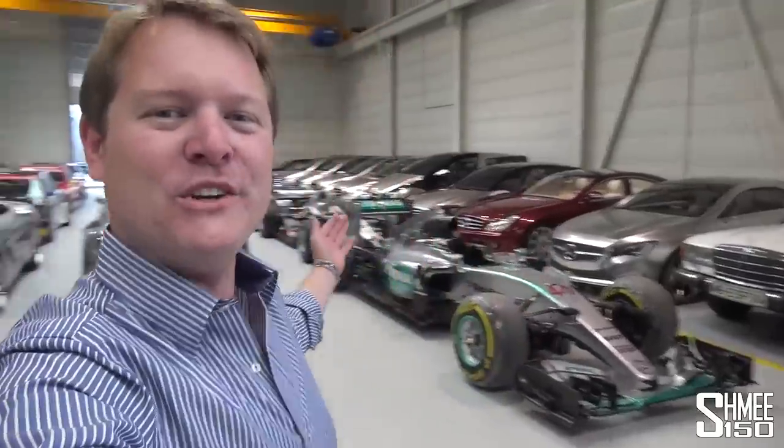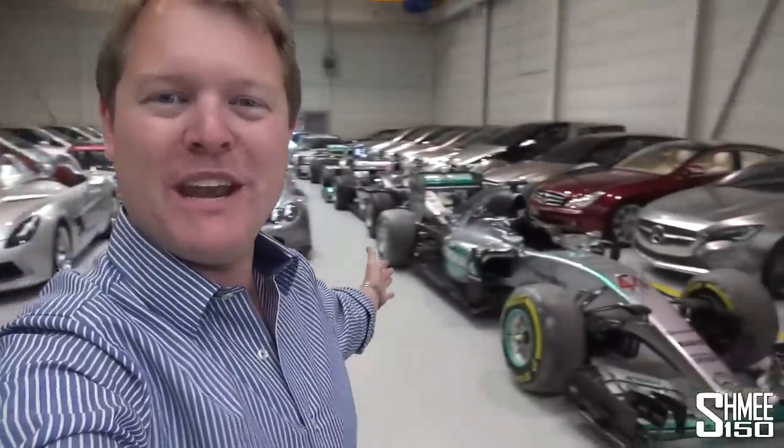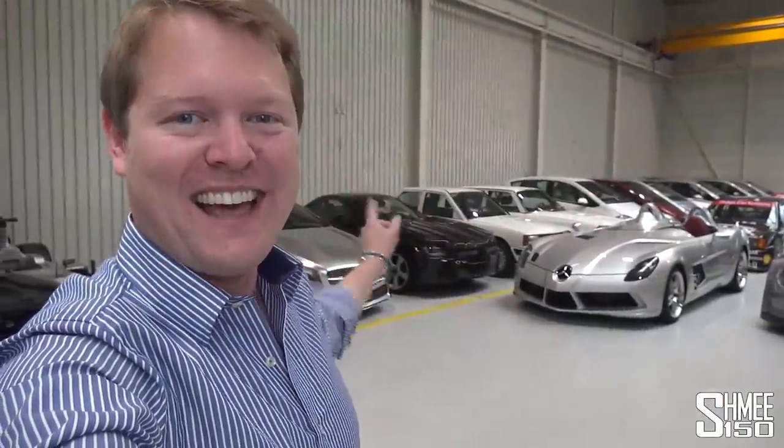Hi guys, I'm Shmi. Hello and welcome back to the channel where today you join me for some exclusive access to visit the holy halls of Mercedes-Benz. These are the storage halls for Mercedes-Benz Classic where we're talking one-offs, concepts, the finest road cars — the SLR Stirling Moss for example — championship winning race cars. That's Lewis Hamilton's Formula One World Championship car from 2015. There's a lot to see.